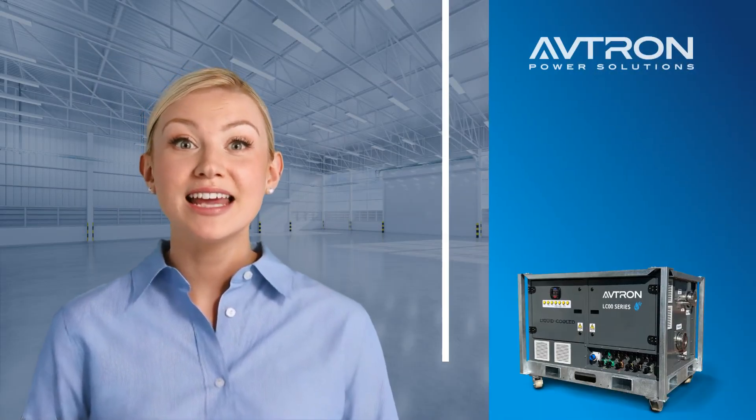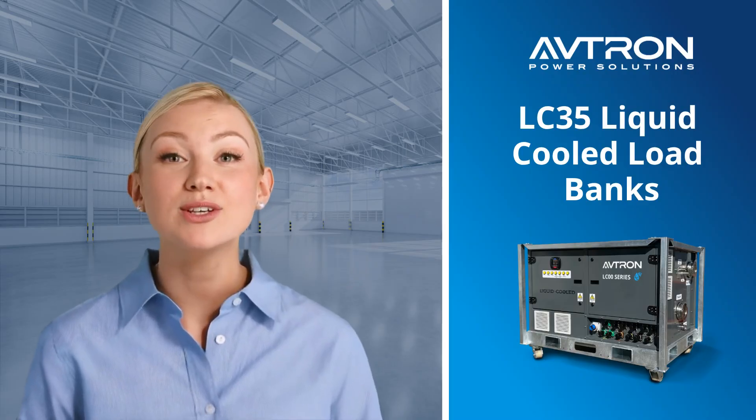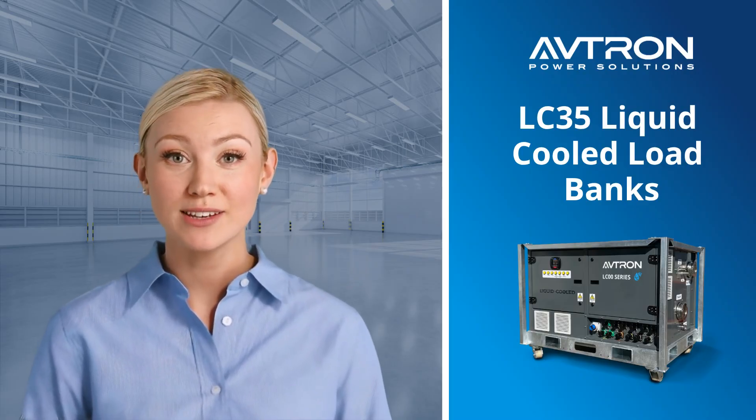Hello there. Today I'm excited to talk to you about the all-new LC35 liquid-cooled load bank from Avtron Power Solutions.